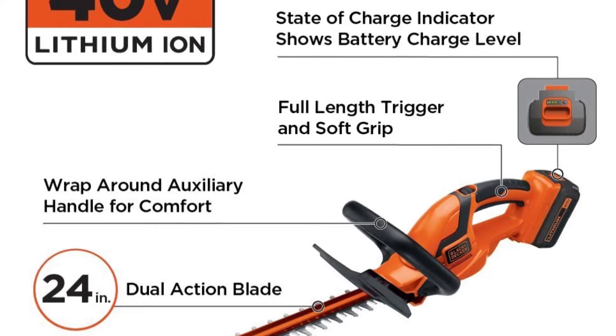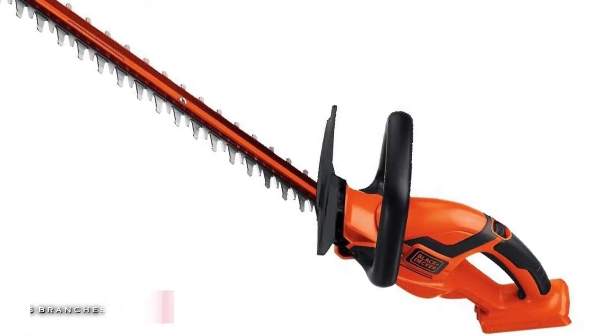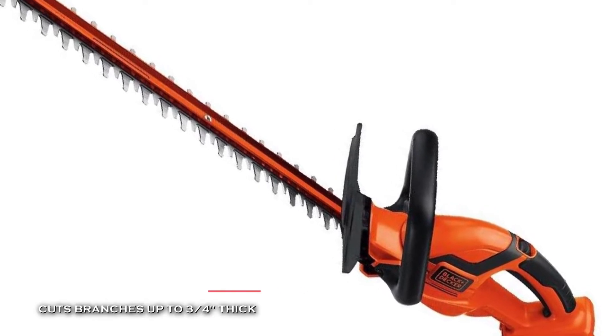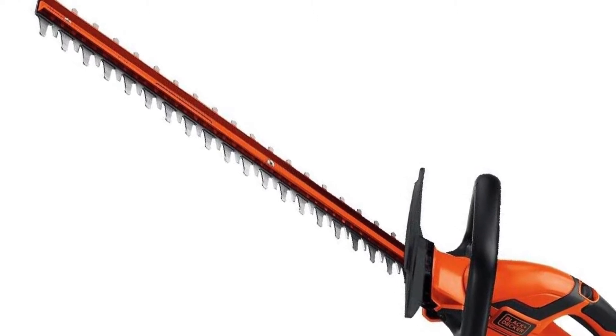Plus, its wrap-around front handle provides comfort and control in vertical and horizontal trimming applications, and its full-length trigger with a soft grip handle provides added comfort during use.